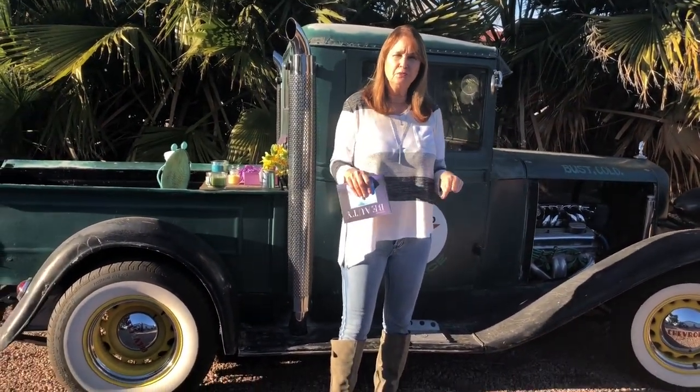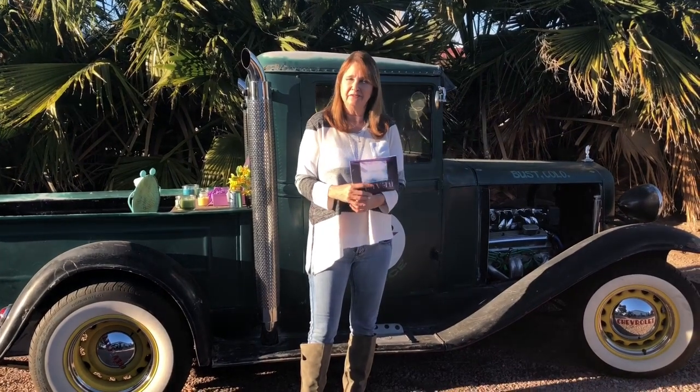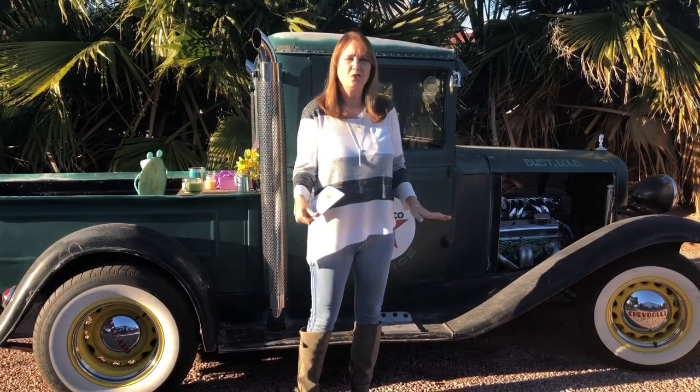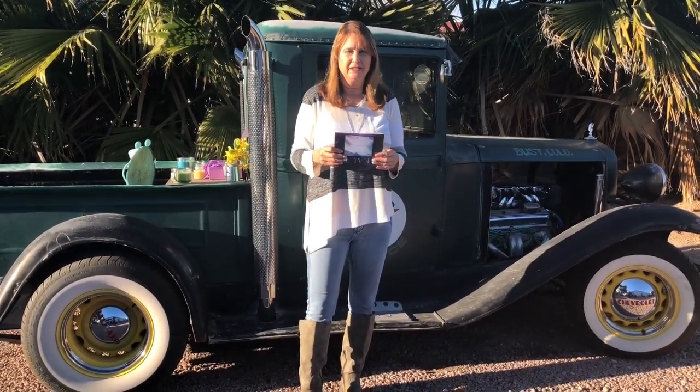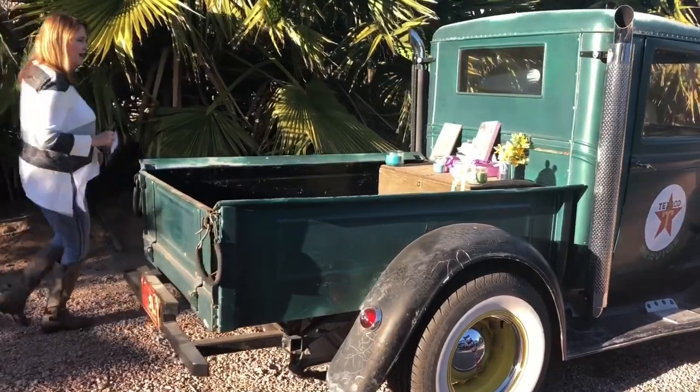I'm going to link their YouTube channels below so you can check out their spring video. If you like it, give them a thumbs up and subscribe. Our goal was to spend $20 at Target. I didn't have a Target near me, so I went to Walmart. Follow me and I'll show you what I got.